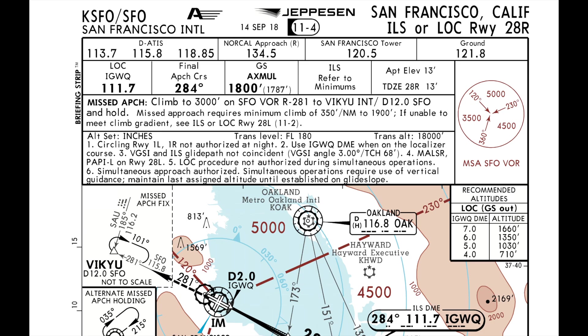Runway conditions are dry. MSA around San Francisco is 3,500, 4,500 and 5,000. I would reposition myself on long finals for runway 28. We'll be doing an early stabilized approach.